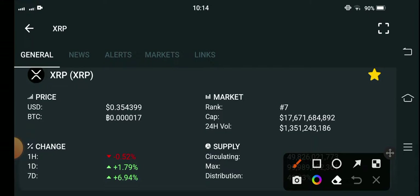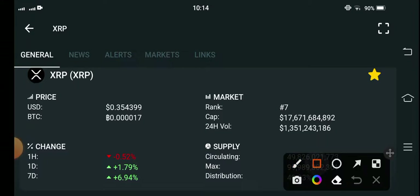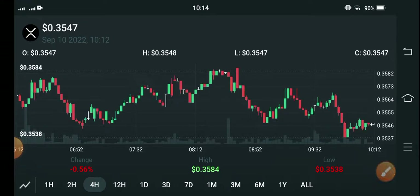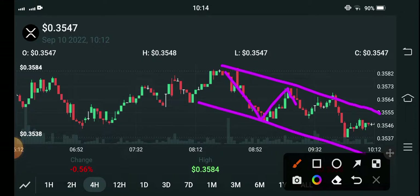If you see the current price update of XRP coin: XRP is moving bullish but unfortunately the last one-hour change is negative. The market is going bearish. The current price is $0.354399 USD. As you can see on the chart, the market is down and the last one-hour change is negative, meaning the market is moving in a downward trend.